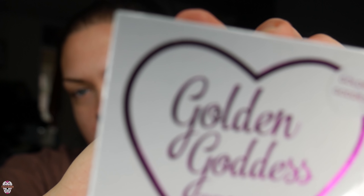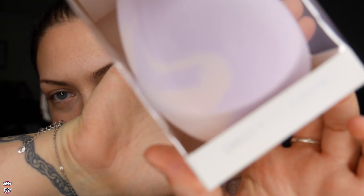This one is called Golden Goddess — it's a gold. I tried it out in Superdrug and I was like, I'm gonna get that. So we've got a new highlighter, a new palette, and look how massive this beauty blender is — it's huge. It's from Primark and it cost me £2.50.